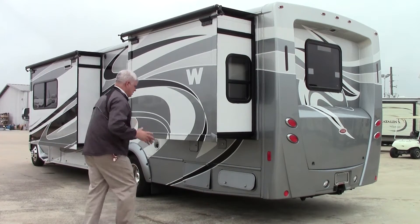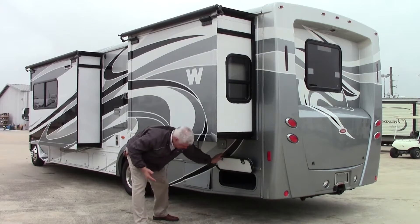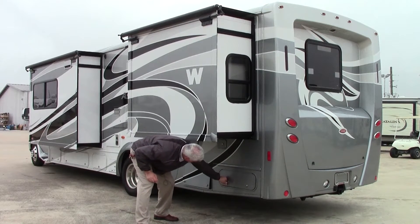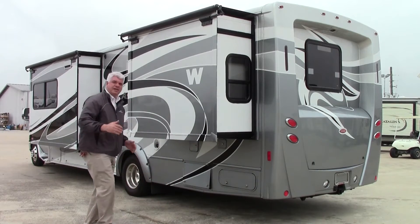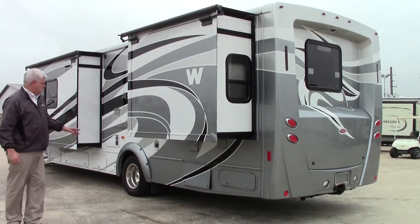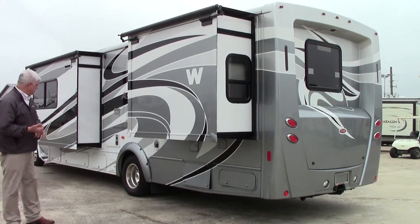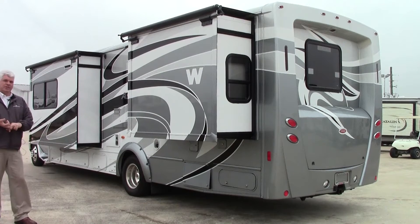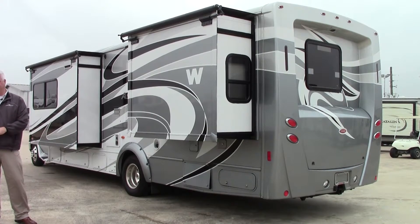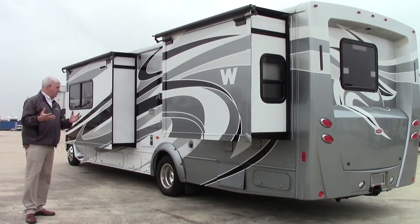Here we are on the driver side of our 2013 Aspect. A couple things I just want to highlight — this is a really nice feature: you have full pass-through storage, so if you want to put a table or fishing poles or something like that, it'll go the whole width of the coach, which is very convenient. We have our whole hookup system for our sewer hose and such. Also this is equipped with an Onan 4000 watt generator to be able to power up everything when you're dry camping.